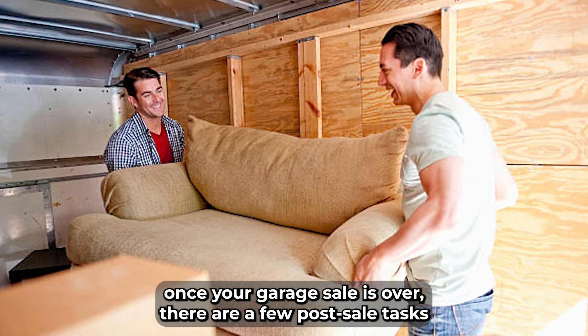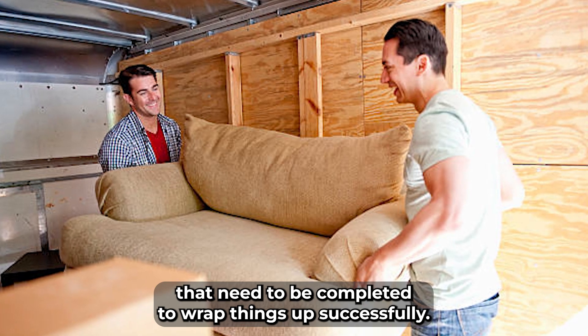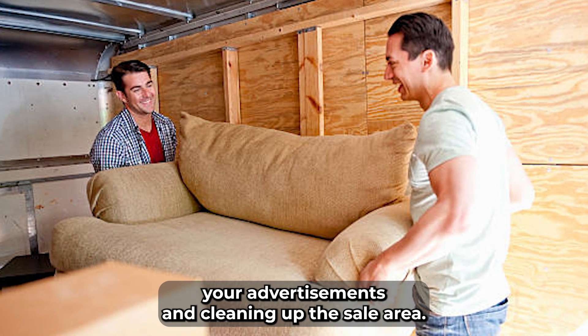Once your garage sale is over, there are a few post-sale tasks that need to be completed to wrap things up successfully. These include dealing with unsold items, removing your advertisements, and cleaning up the sale area.